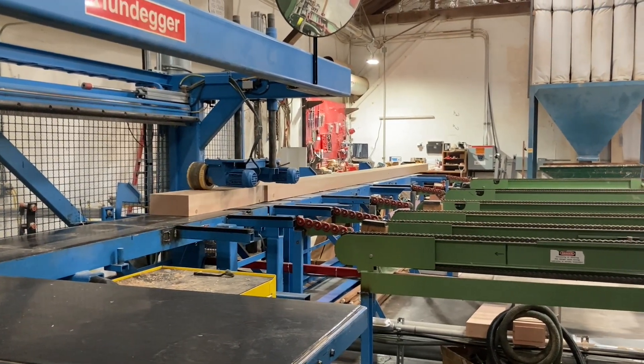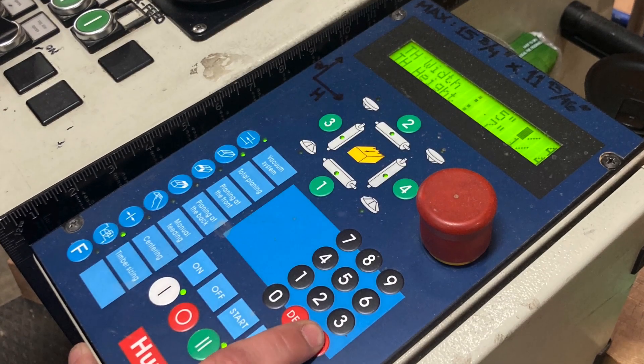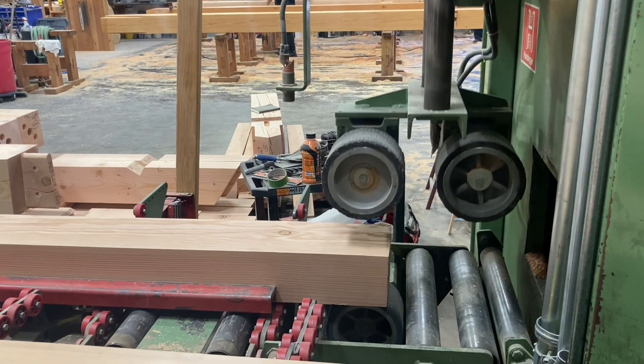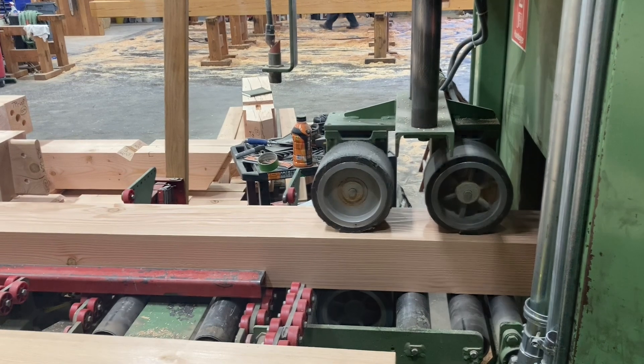The machine receives all recommended preventative maintenance and anytime it's needed service we've always worked closely with Hundegger to ensure the repairs are done to factory standards and with genuine parts. I've worked with numerous Hundegger machines since I started in the industry in 2003. They are highly capable and very accurate.